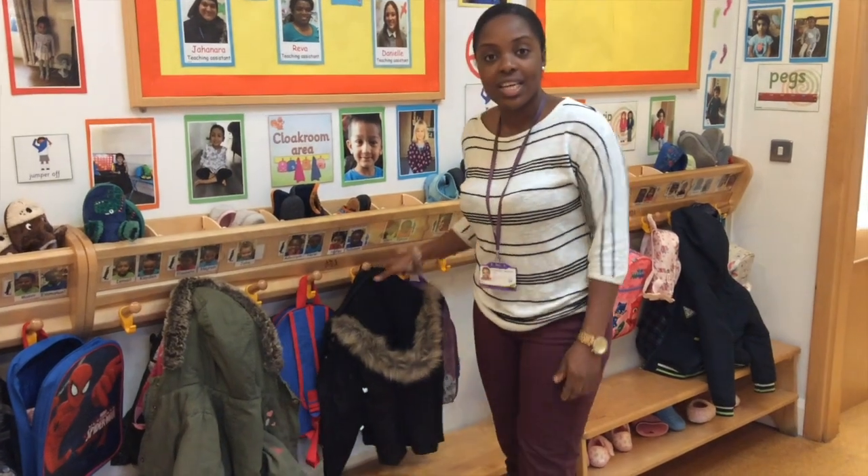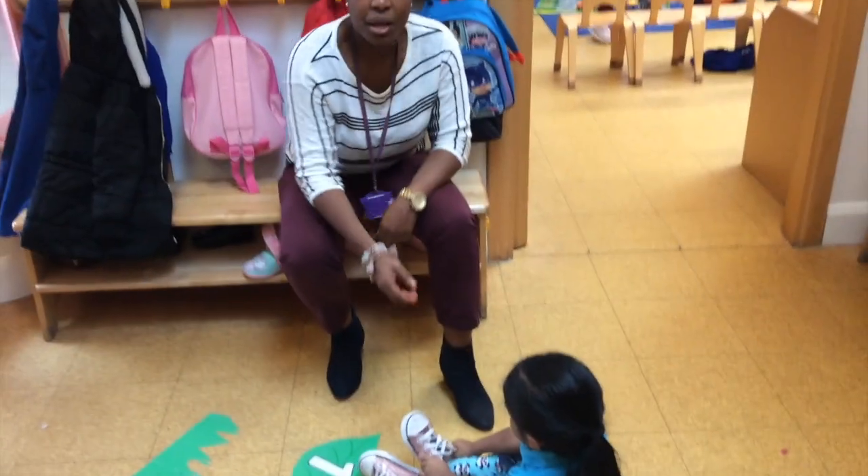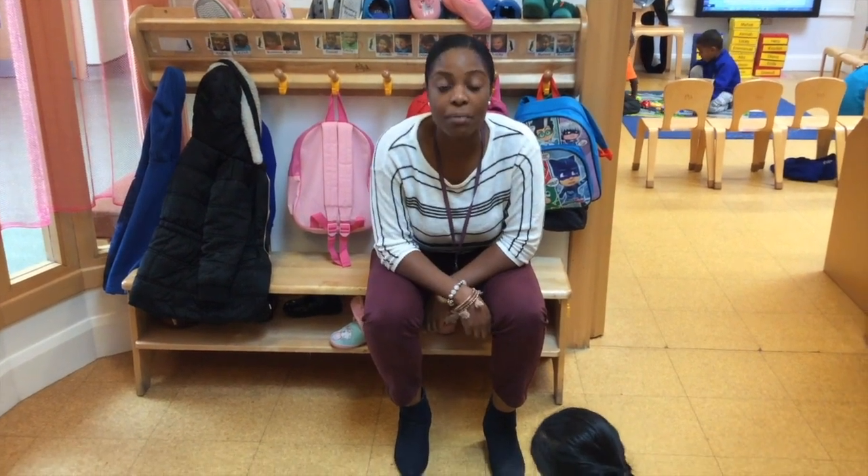The weather is starting to get really chilly now, so please make sure you bring your child in suitable clothing such as a coat, a scarf, hat, and maybe gloves depending on the weather. Please continue at home to support your child with becoming more independent in wearing their own shoes, coats, doing up their zips and doing up their buttons.